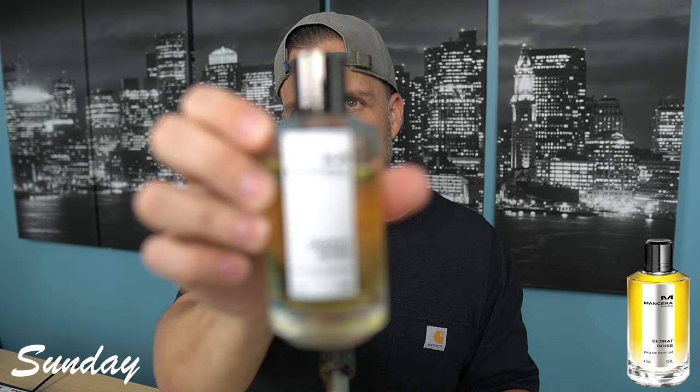Really great stuff — Mancera Cedrat Boise. So this next one really surprised me. I wore it on Monday. This is one I found at what I want to say was a Marshall's, for a great price. Incredible stuff — I was blown away by it. This gets no hype and it should. I also love this house. I'm talking about John Barbados XX Artisan. Bitter orange, pepper, and vetiver are some of the notes in here.